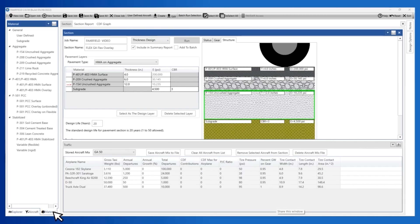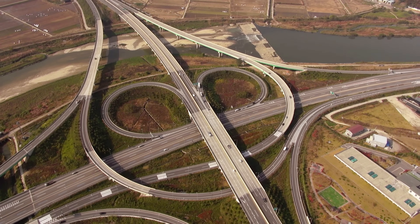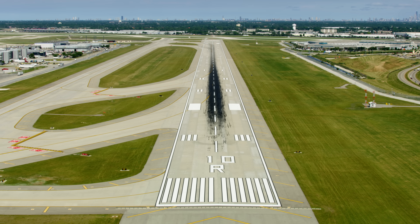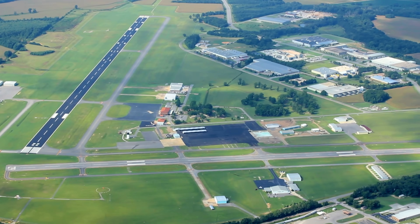The amount of consideration and engineering below the surface is incredible. The FAA even has its own engineering software package — the FAA Rigid and Flexible Iterative Elastic Layered Design, or FARFIELD. Just like highways, you basically have two choices for runway pavement materials: rigid pavements, which generally use concrete, and flexible pavements, which use hot mix asphalt. Their behavior and performance are pretty different, so the engineering is different too.